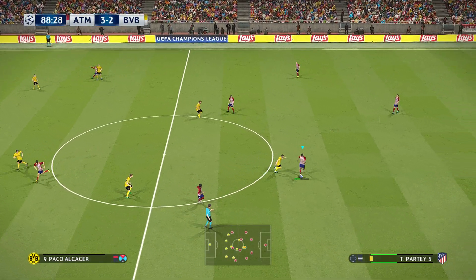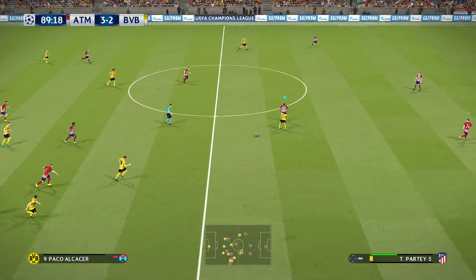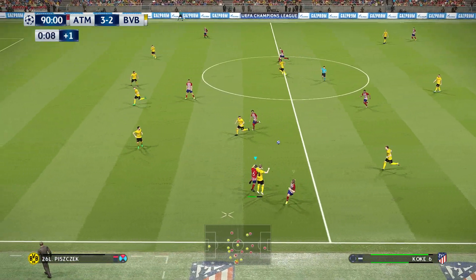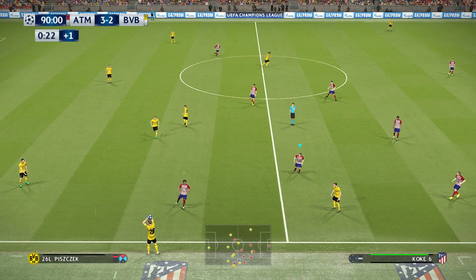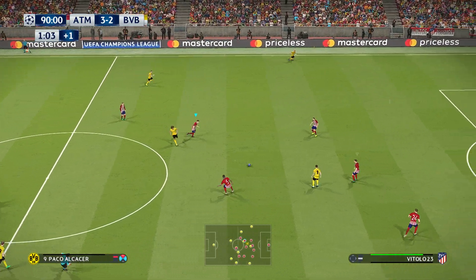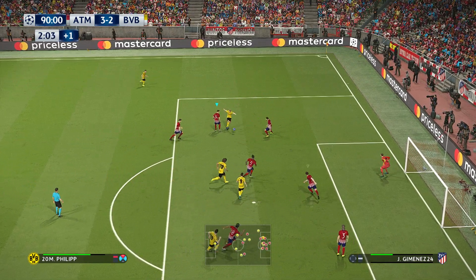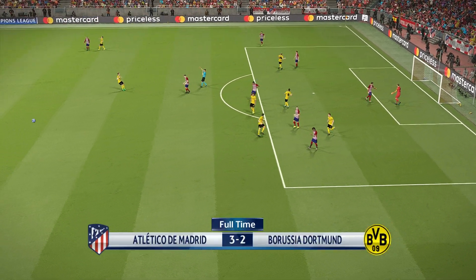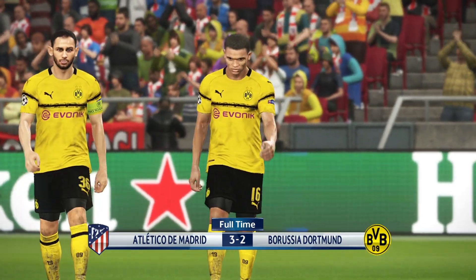Dortmund give themselves a chance of a fairytale finish. He gets it back, the team goes looking, gets a throw. Out to the left it goes — he shoots. There is the final whistle. Atletico Madrid have held on. Knife edge game.